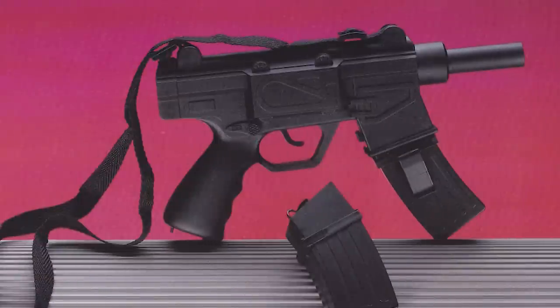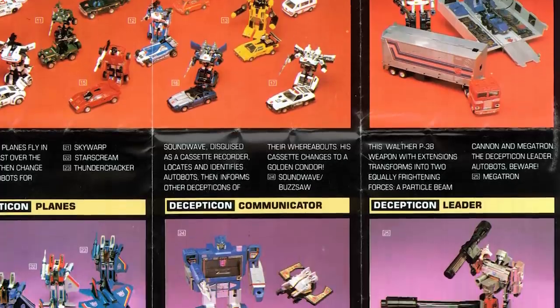My Pet Monster was intended to be a cross-demographic toy, albeit a controversial one. Typically, dolls were marketed to girls. Boys got things like robots, guns, and trucks — or robots that turned into guns and trucks.